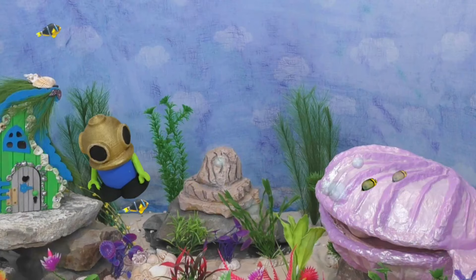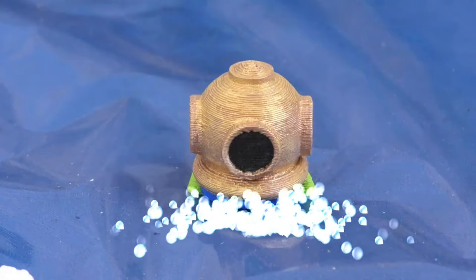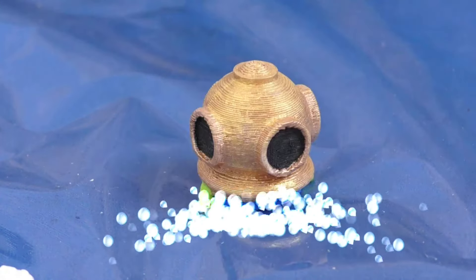Yay! I love swimming underwater! There's a lot of treasure down here too! Let's see what we can find today!